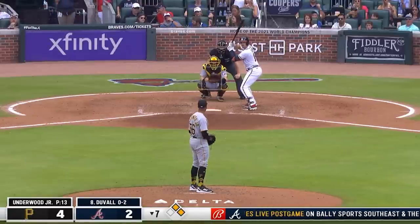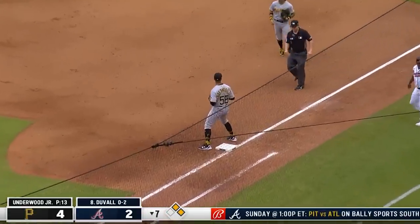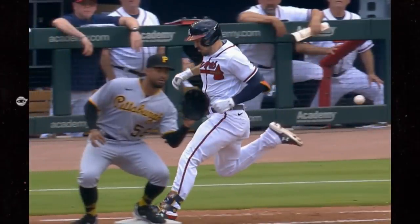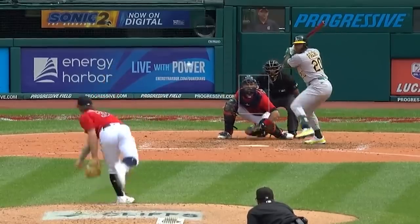This game also featured one of the worst out-calls you will ever see. Look at this play — this was originally ruled out on the field. I don't know what he was looking at. If you've always been anti-replay, this is the poster child for replay. They did get the call correct in the end.